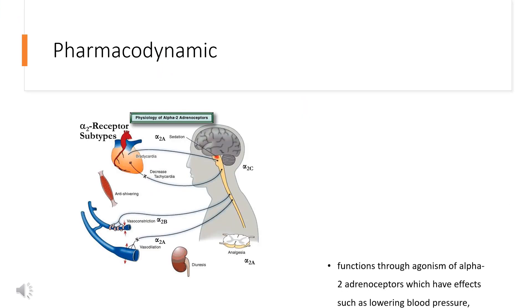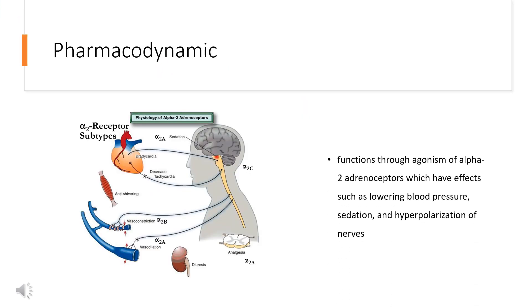Additional side effects include difficulty sleeping. Pharmacodynamically, Clonidine functions through agonism of alpha-2-adrenoceptors, which have effects such as lowering blood pressure, sedation, and hyperpolarization of nerves. It has a long duration of action as it is given twice daily, and the therapeutic window is between 0.1 mg and 2.4 mg daily.